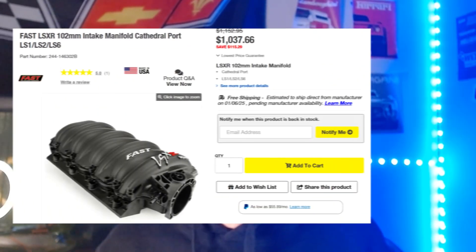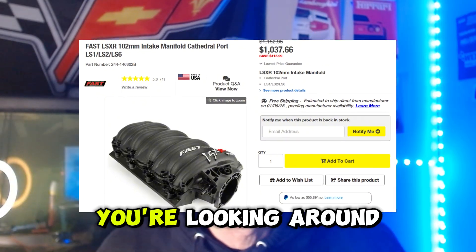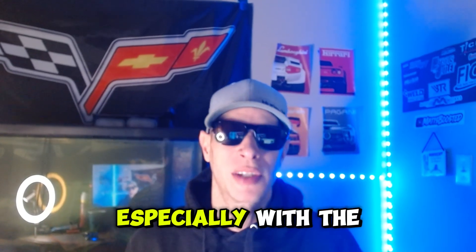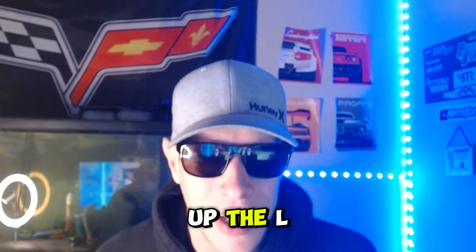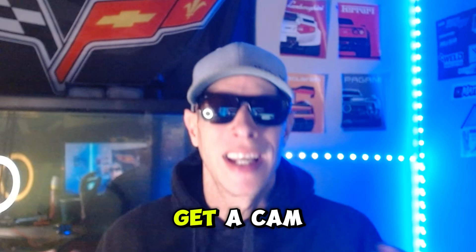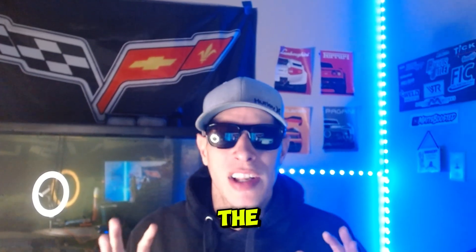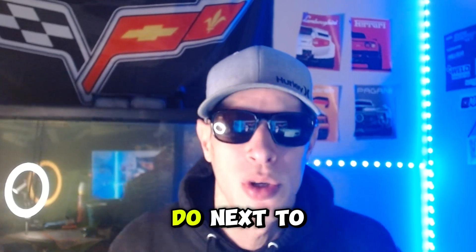The Fast 102 intake is by far the best intake to get for the LS2 Corvette. The biggest downfall is the price — these days a Fast 102 runs around $1,100. If you get the intake, I'd recommend getting some supporting mods as well, especially with the LS2. If you really want to open up the LS2, get the intake, go ahead and get a cam, and maybe even port the heads while you're in there. The upper intake for the LS2 is one of the best upgrades you can do, next to the cam.